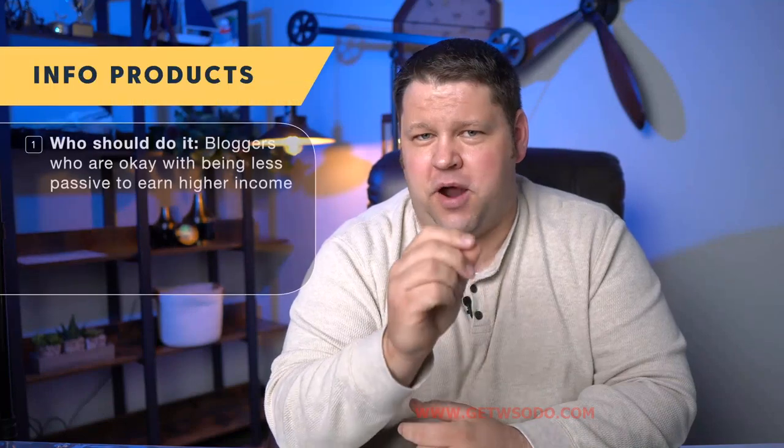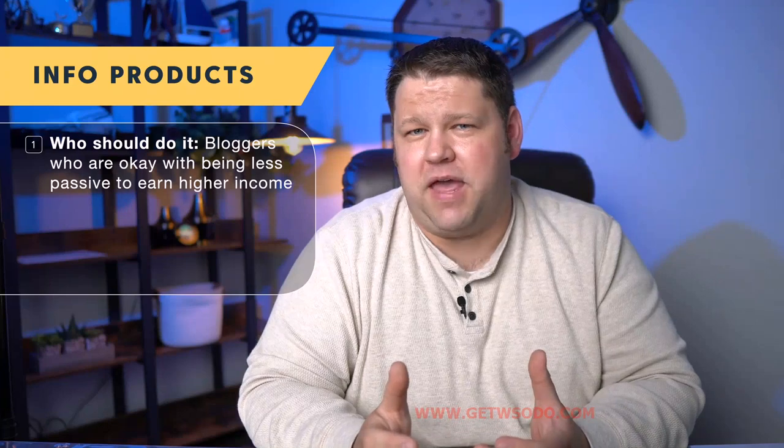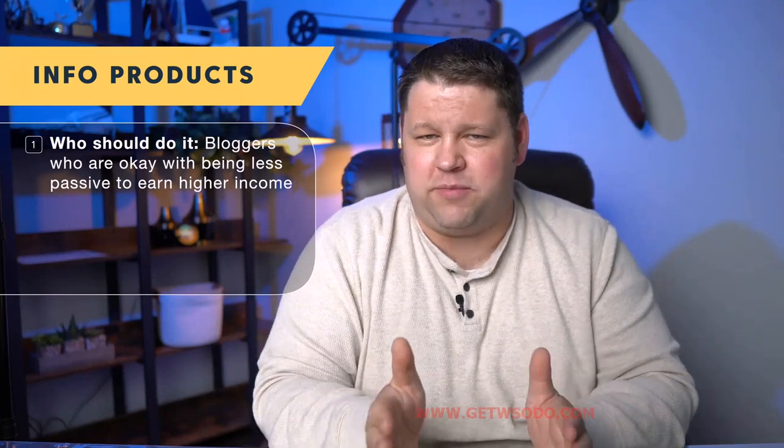Who should do info products? There are people that maybe shouldn't — usually because they want their website to stay more passive. As soon as you start selling your own product, you're going to have some customer support issues. Some people are going to want refunds, some won't like the product, and some will just have questions and follow-up. You're also probably going to need to update the product over time as you discover better ways to teach.